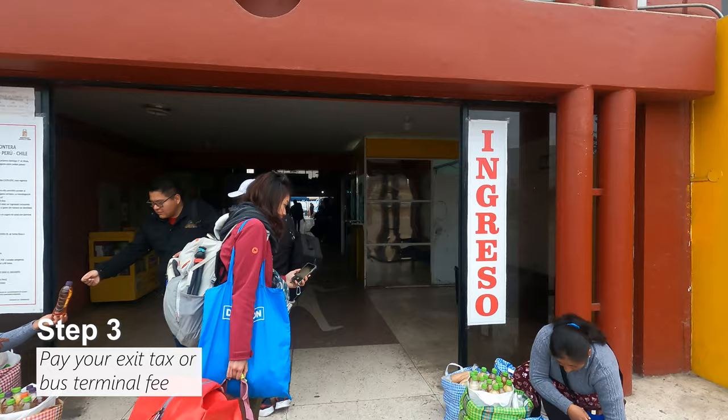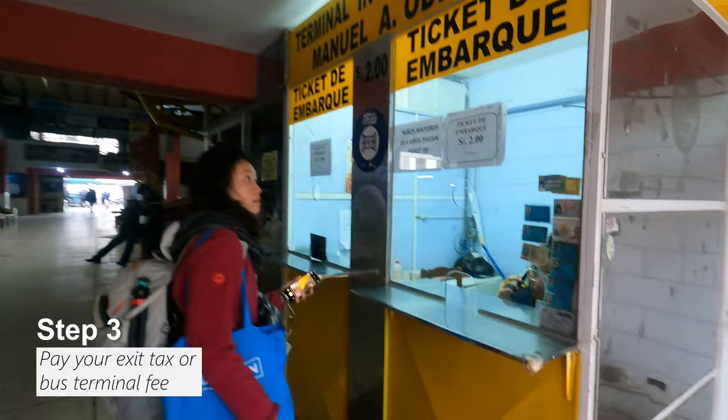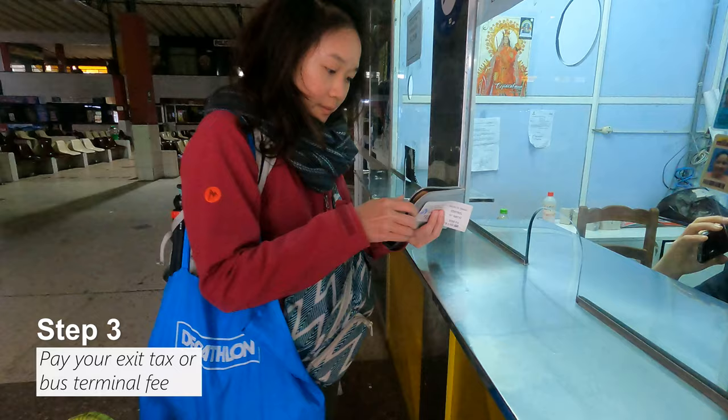Step 3: when you arrive at the international bus terminal, there'll be a stand where you have to pay an exit tax of 2 soles or less.